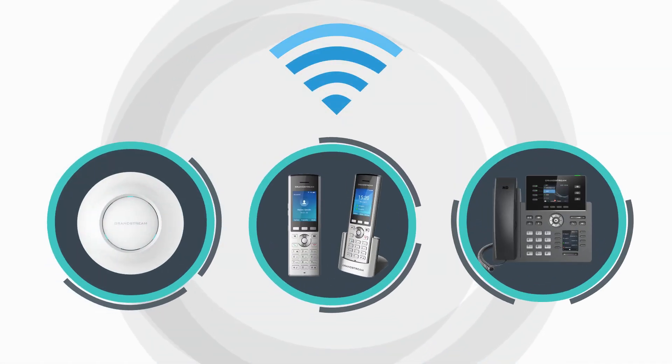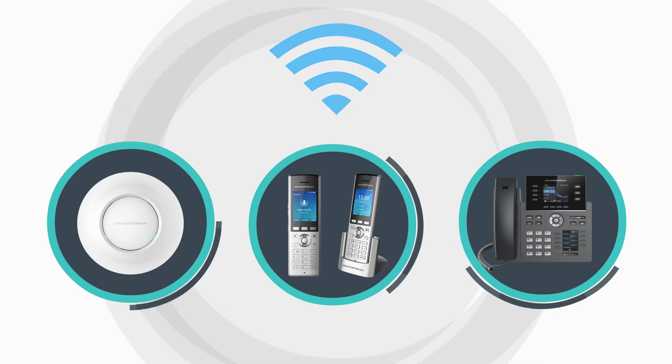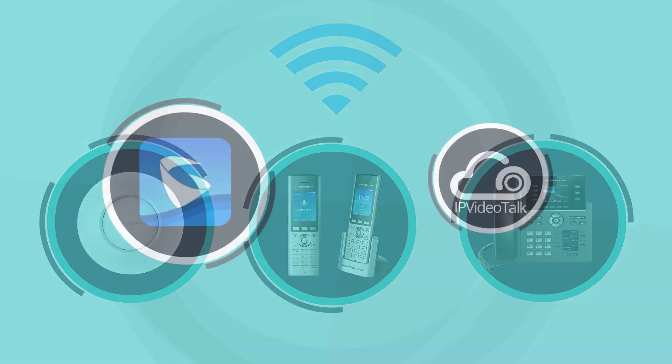Demand for mobility in modern office spaces has pushed many in the direction of wi-fi enabled endpoints. These pair with the GWN series of routers and access points to help create a network of voice connectivity and roaming.